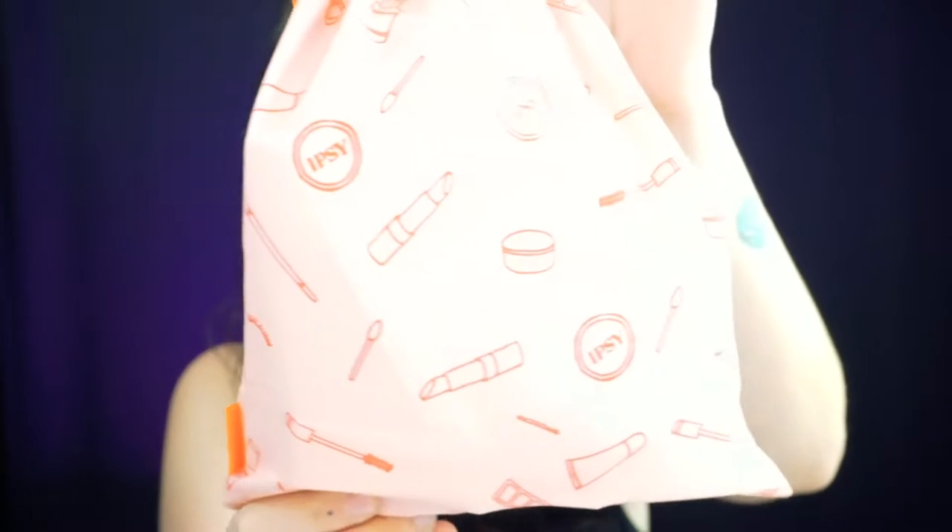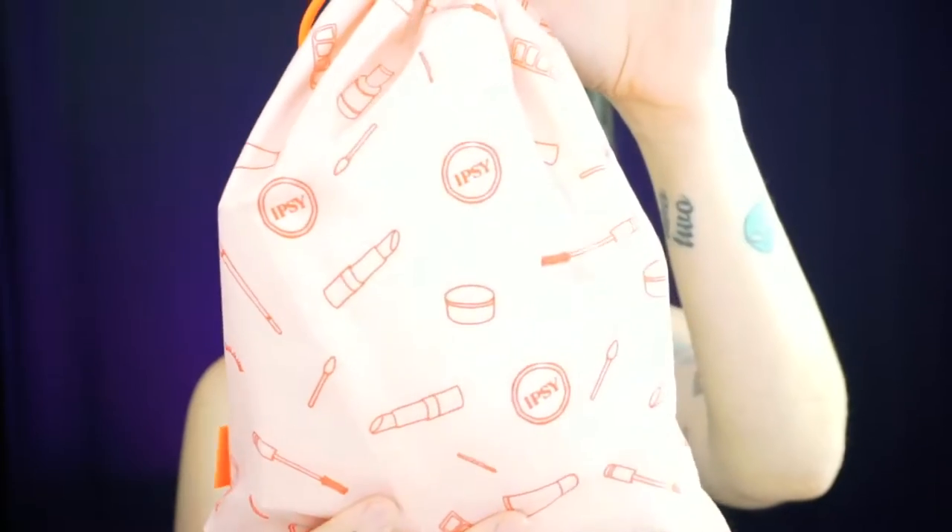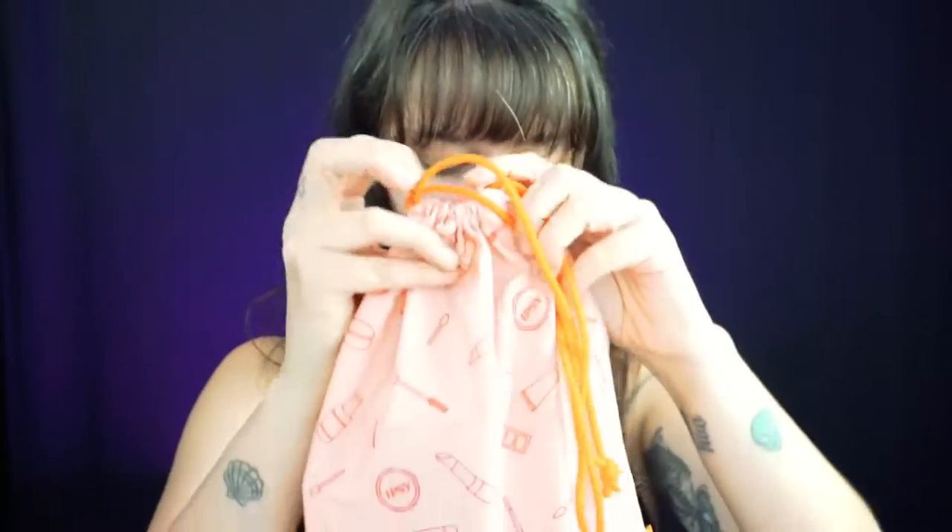The first one we're going to do is Ipsy. They always come in a pink envelope like this, which is really cute — it's kind of like a staple. You see that pink envelope and you know that's Ipsy. This one is actually February. My Ipsy subscription comes at the end of the month, so it's usually going to be last month's Ipsy box with this month's BoxyCharm. This is February's Ipsy bag, and it has little lipsticks, eyelashes, and mascara wands all over it.